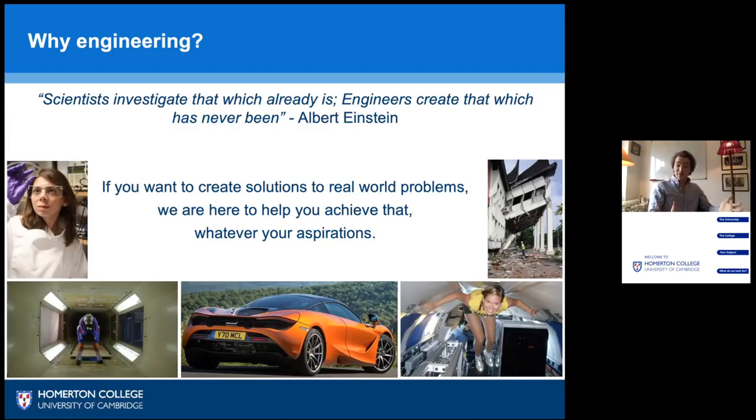Those are obviously very different environments, so engineering in itself is a very broad field. Inevitably we will need to specialize at some stage in our career, and here at Cambridge one of our most unique qualities is that we help you decide which specialization is for you during your time here.